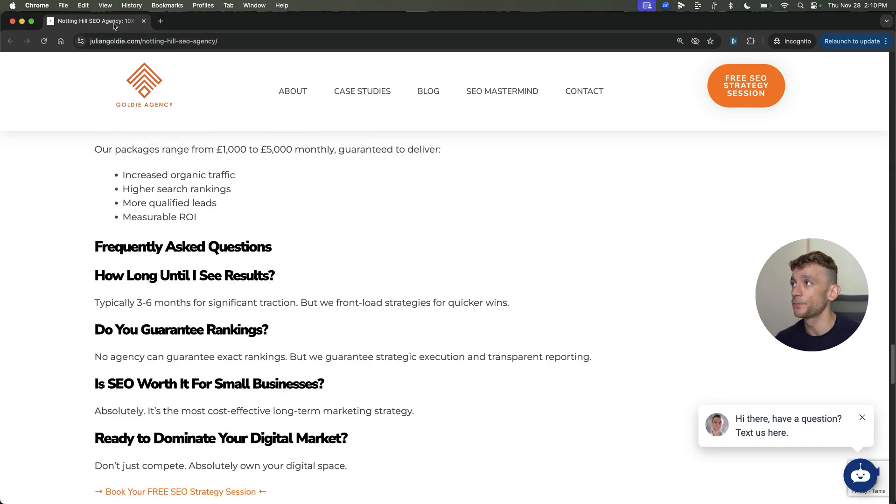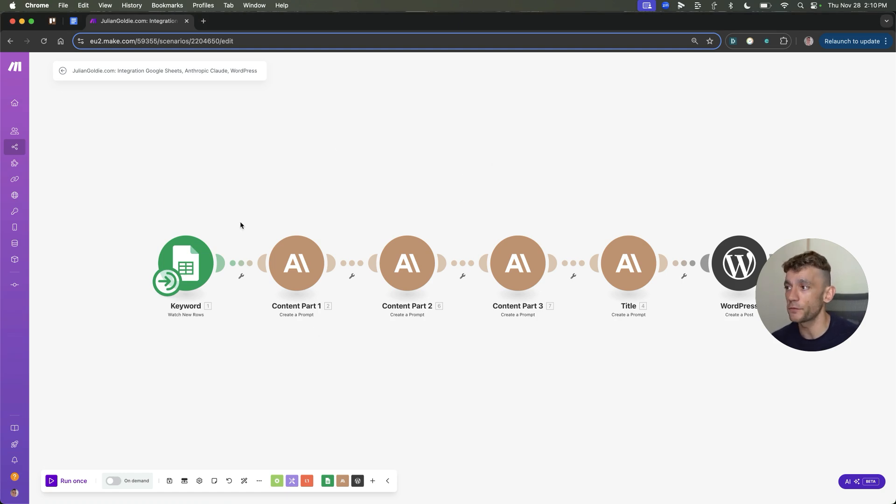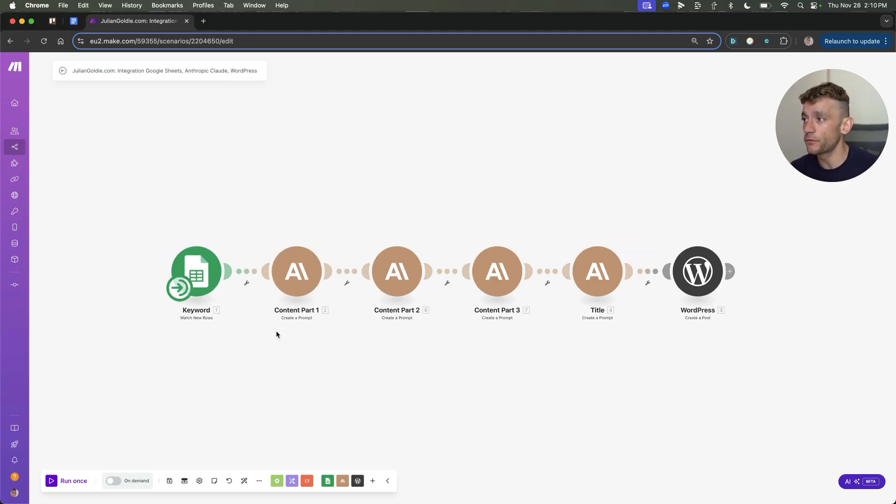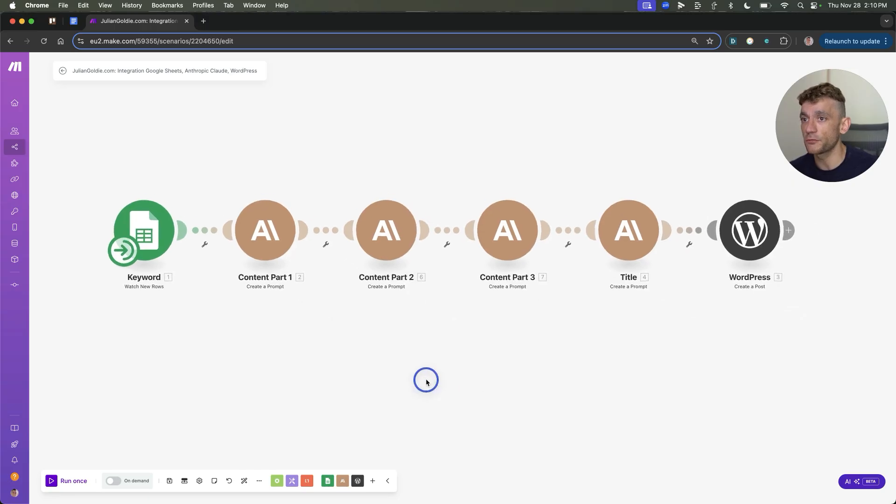Let's get straight into it and break down exactly how this works. What we've got is a spreadsheet — it's kind of like an inputs-outputs formula where we have a spreadsheet of the topics we want to rank for, and that creates the content. We're using Claude to create the content because it's the most humanized and best for writing content from every AI I've tested so far.